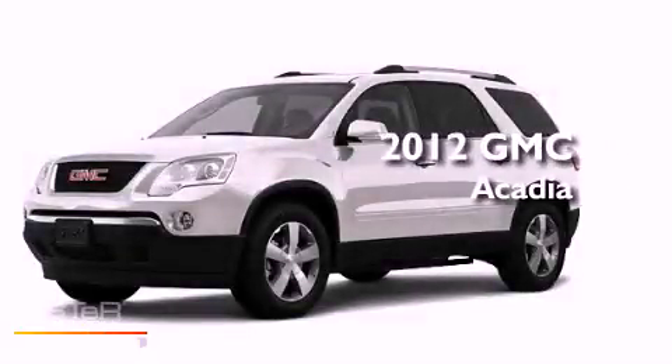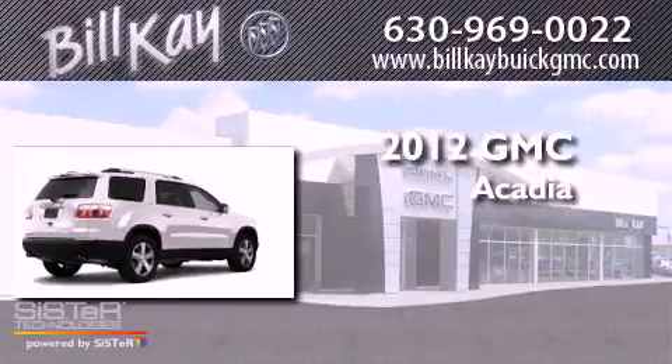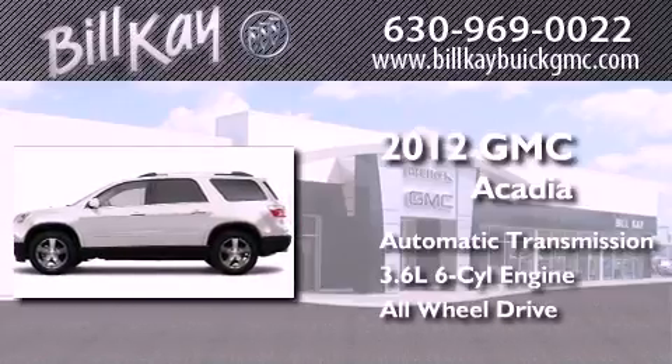This is a brand new 2012 GMC Acadia. This crossover has an automatic transmission, a six-cylinder engine, and the added safety and control of all-wheel drive.